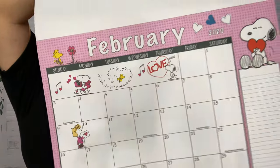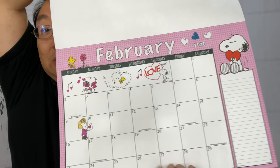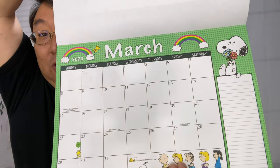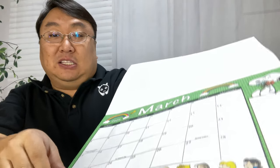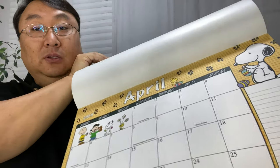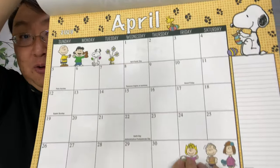You can see February is kind of Valentine's Day themed, so we get different illustrations there. It says 'love,' and we get into March where you can see springtime is springing. Each month has its own thing with its own characters. So you've got April as well — I won't go through them all.